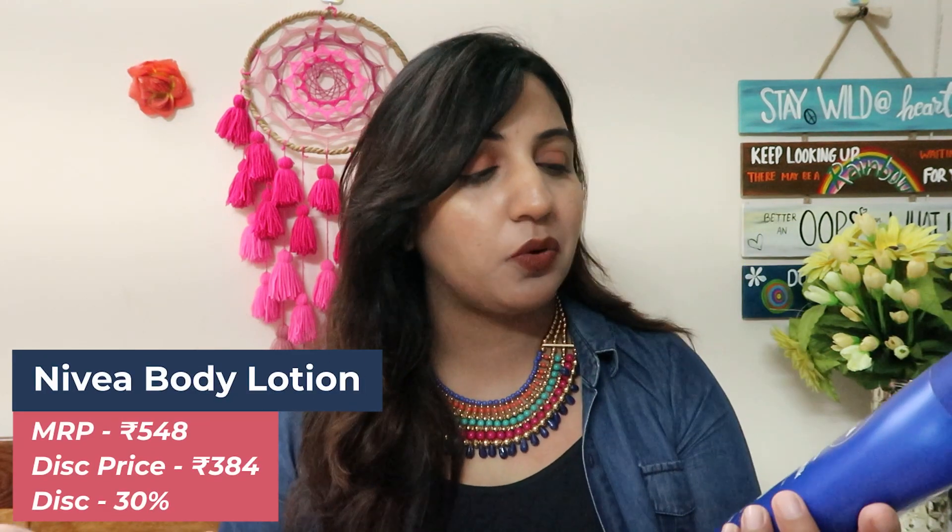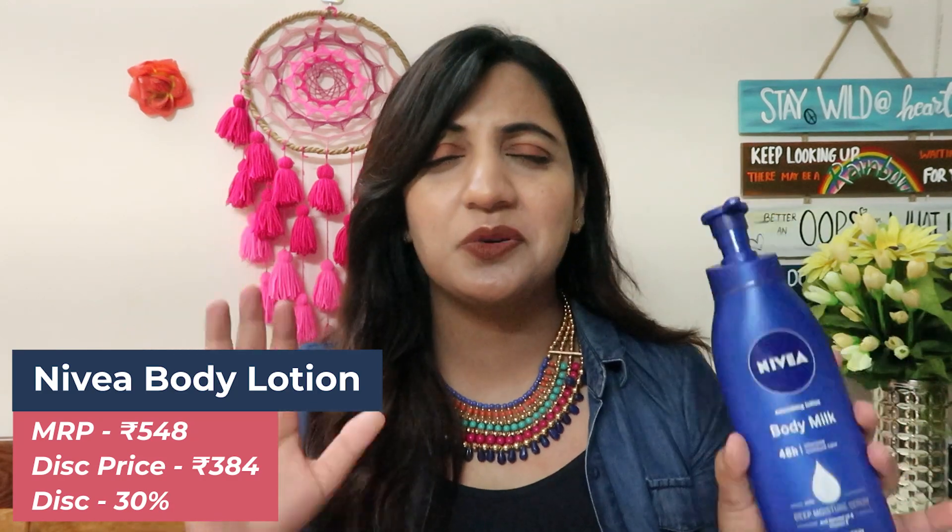Closing the list with the last suggestion — this is by the brand Nivea, their body hydration lotion or body milk nourishing lotion. I have the 400 ml pack but I've also ordered the 600 ml bigger pack from Nykaa because it had 30% off. The 600 ml pack normally comes for around 500-something rupees, but after the discount I got it for 384 rupees — and in that you get this big 600 ml packaging. If you apply a lot of lotion on your hands and feet or just use a lot of body lotion in general, you can save a lot. Getting 600 ml of Nivea for around 300-something rupees is just a fantastic deal.